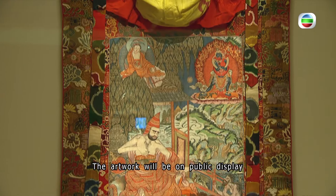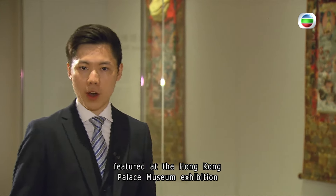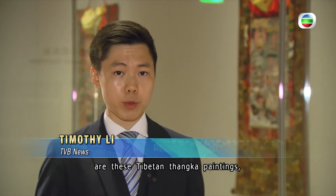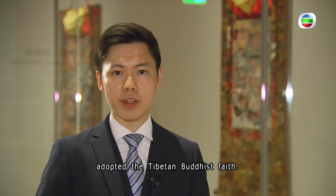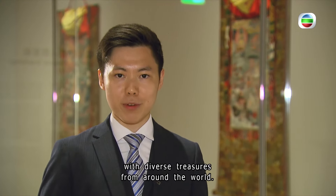The artwork will be on public display starting today until the second of June. Among the precious items featured are Tibetan thangka paintings, which were popularized in China when the royal family of the Qing Dynasty adopted the Tibetan Buddhist faith. The Palace Museum said it will organize more exhibitions featuring diverse treasures from around the world.